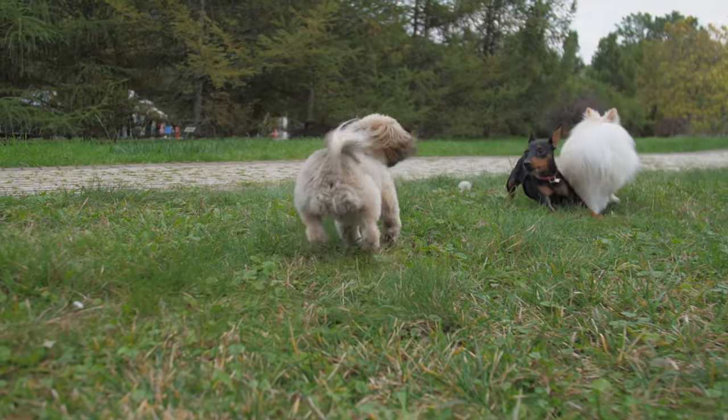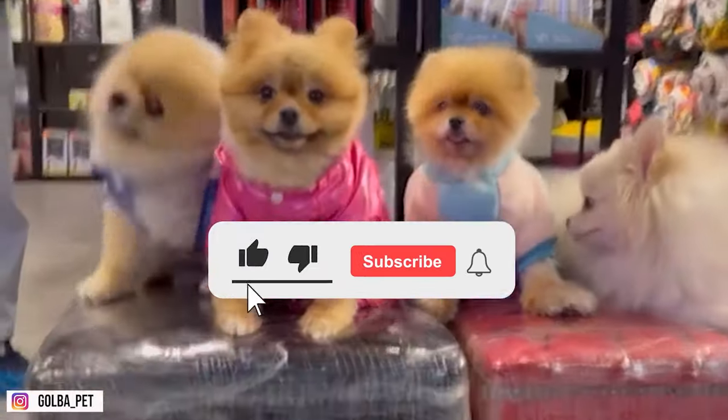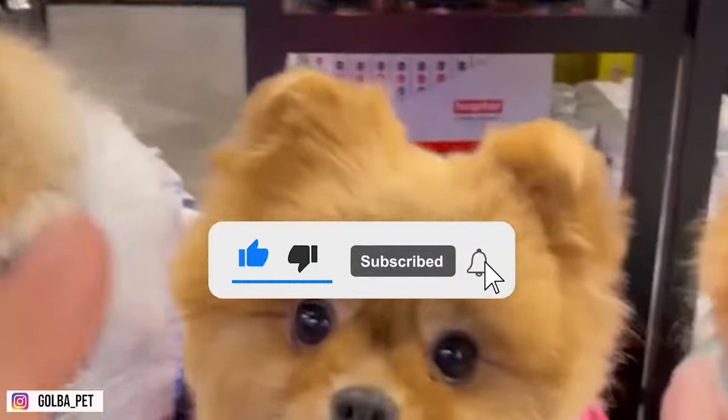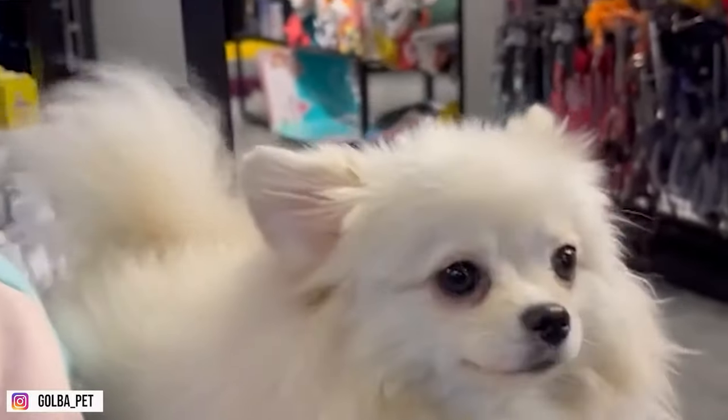If you liked the video, please don't forget to give a thumbs up and do subscribe to our channel. Thanks for staying with us.